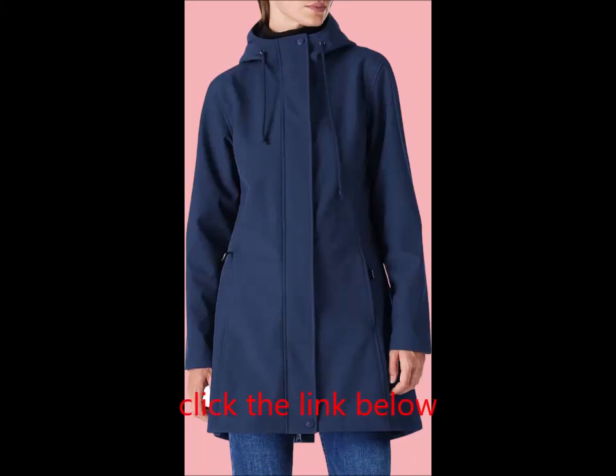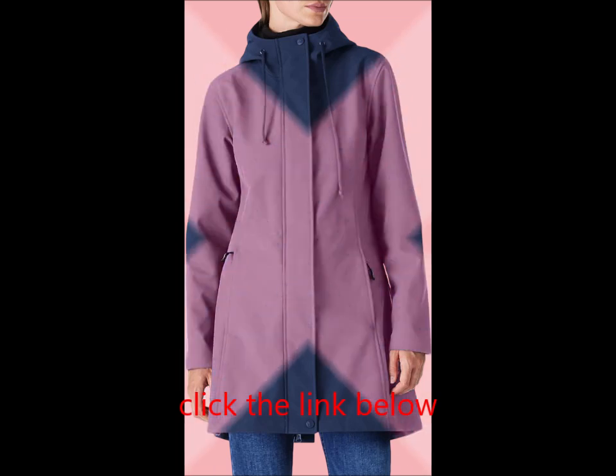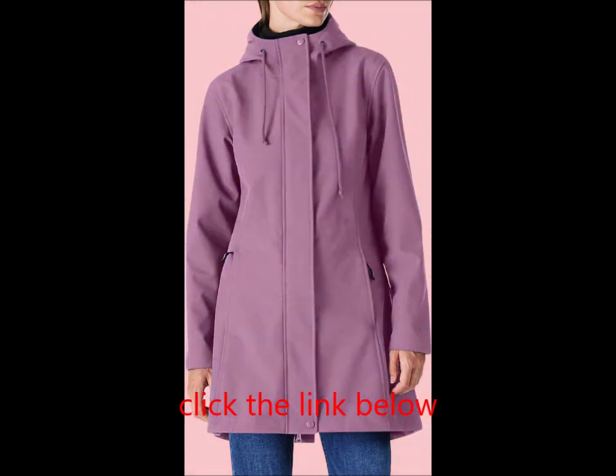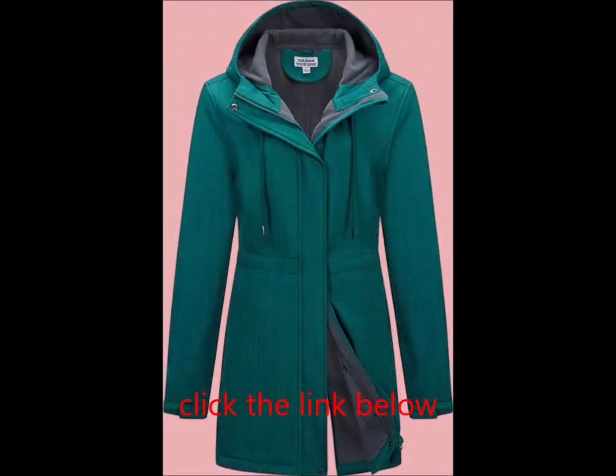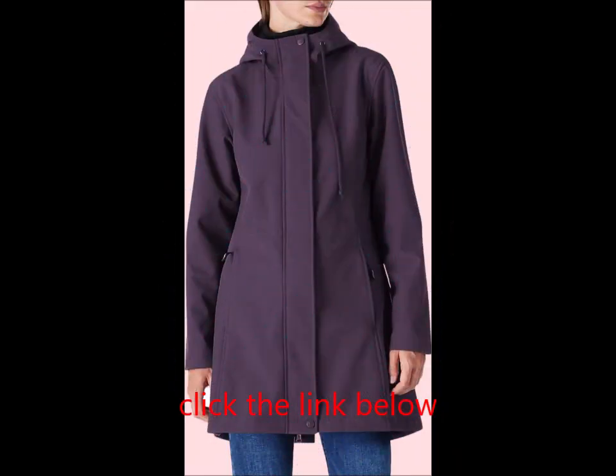Water repellent and windproof, the outer fabric is specially treated to repel water while maintaining breathability. The polyester lining enhances airflow and quickly wicks moisture away. A waterproof membrane in the mid layer effectively keeps rainwater out, ensuring you stay dry and comfortable. Note: heavy rain may cause some leakage through stitching.